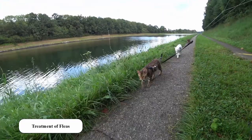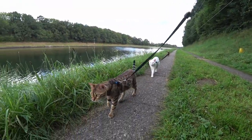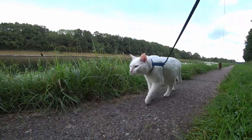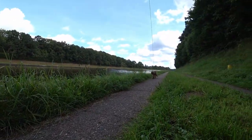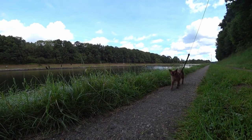Treatment of fleas. I don't use any prevention stuff with fleas either, because it is not necessary. While walking my cats for over 12 years there was only 2 times a flea problem. Fleas can be avoided very well by simply following some rules.